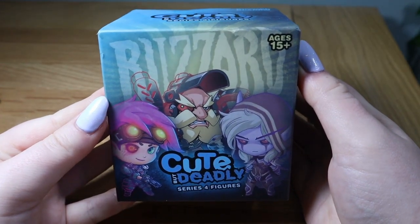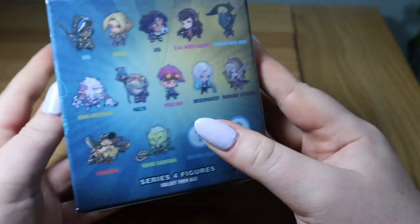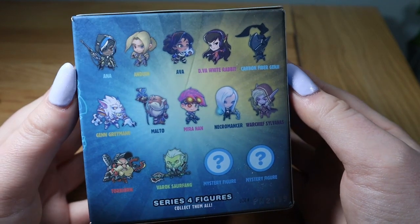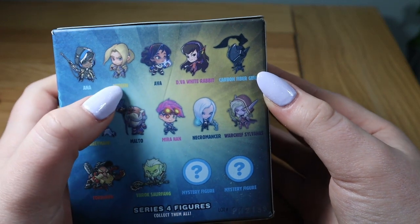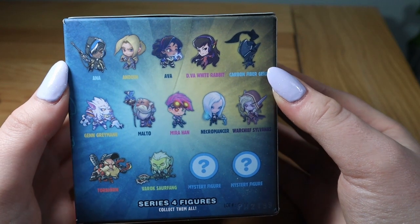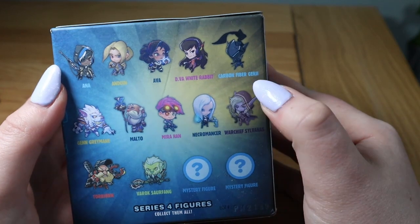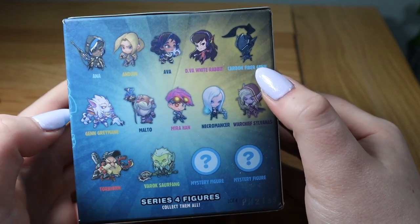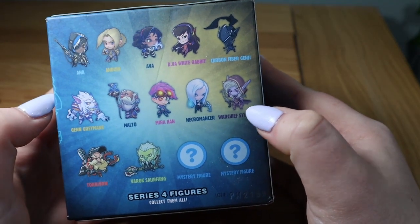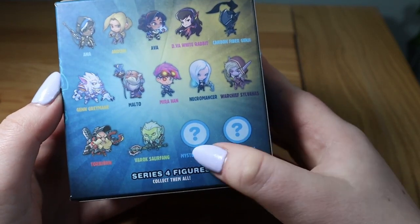Next we're going to open this Blizzard Cute But Deadly Series Four figure. I got it for £3.99 — great deal! These are made by Blizzard and feature characters from their games. I already have Anduin from World of Warcraft. I'd love the WoW or Overwatch ones — top picks would be Anna, D.Va, Genji, Sylvanas, Torbjörn, or Varian.